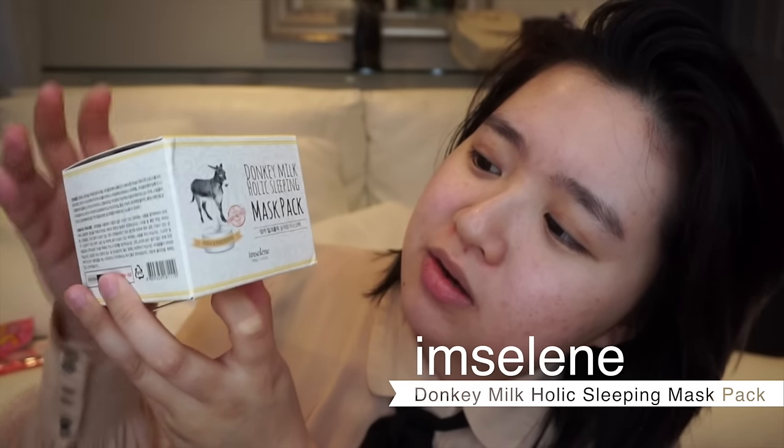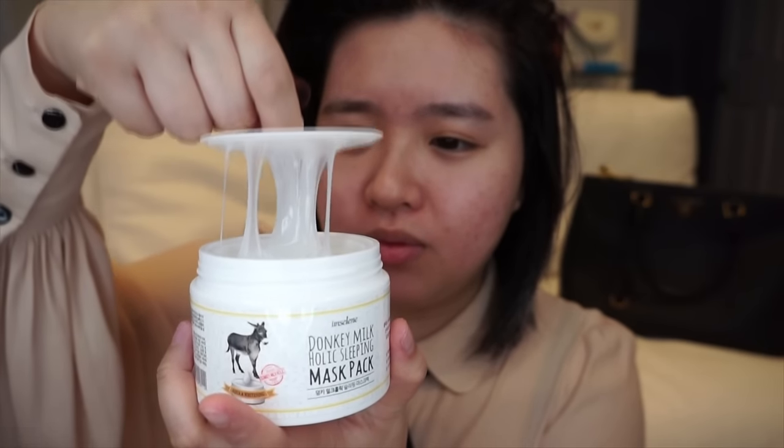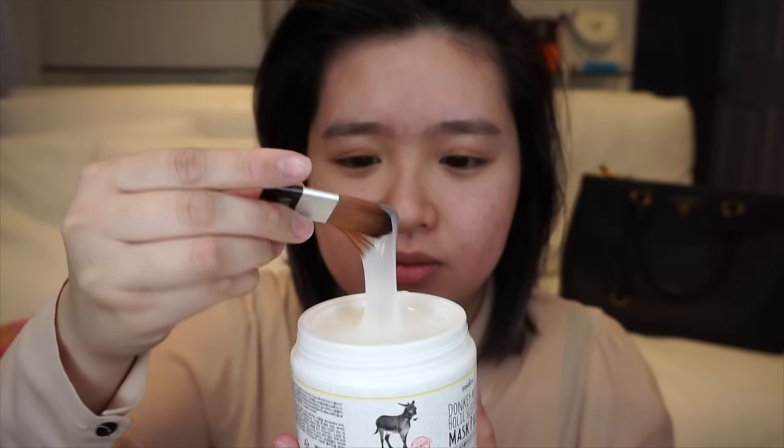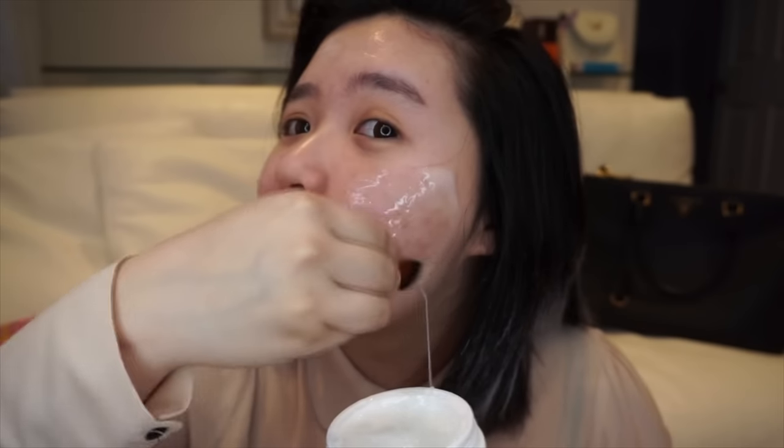Now I'm going to be trying out the I'm Celine Donkey Milk Holic Sleeping Mask Pack. It comes with a little brush like this. This is actually really, really popular on the website — on Memebox. I want to make some comments but I won't. I don't really know how you're supposed to use the brush if the texture is like this. Because I don't want it dripping back in — I feel like that would be unsanitary. A lot of people in the reviews said not to use the brush that comes with the sleeping mask. Instead, just dip your fingers inside and then rub it in between your fingers and then apply it on.